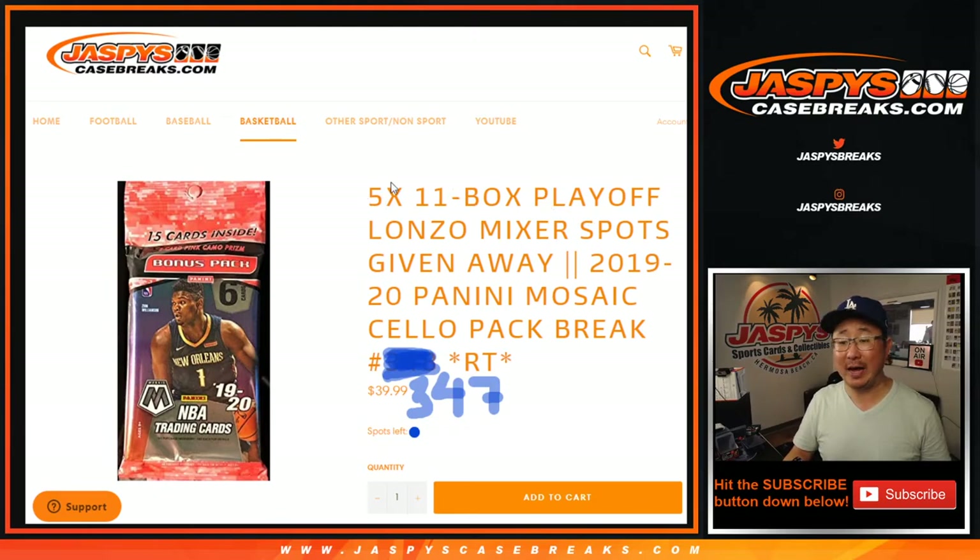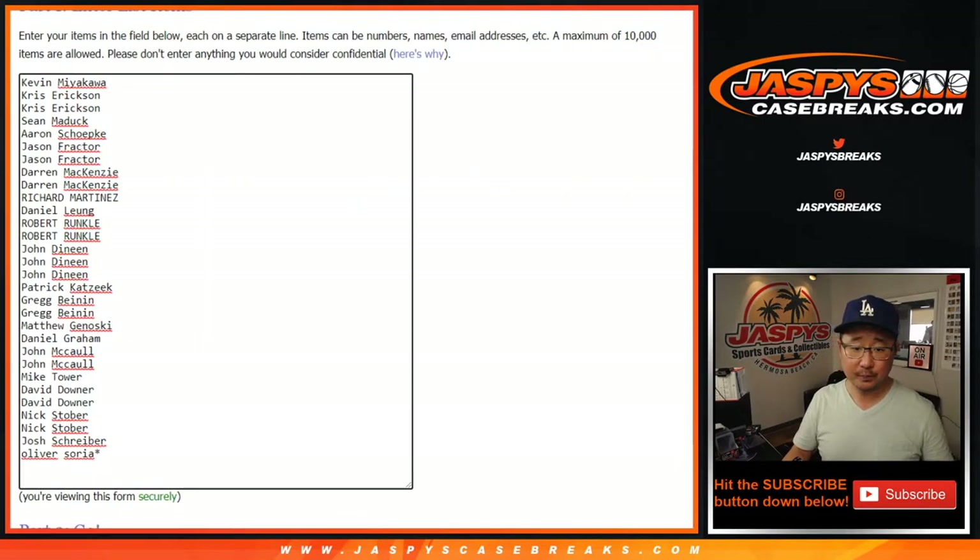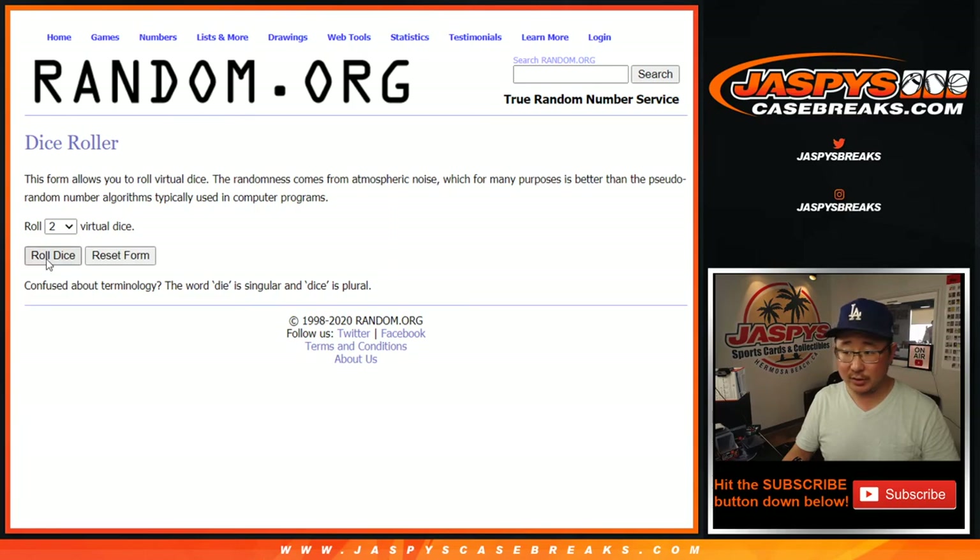And five spots in that 11 box playoff mixer being given away. We're going to do the break itself first. Big thanks to these folks right here. Then at the end of the break, we'll re-randomize your names with a new dice roll. The top five will get mixer spots, but break first.